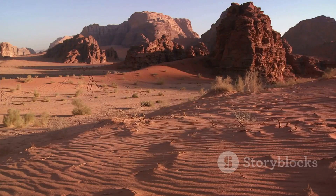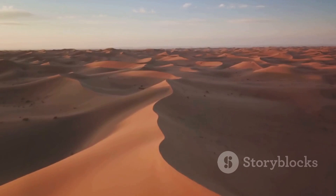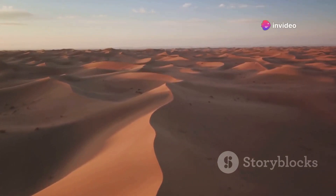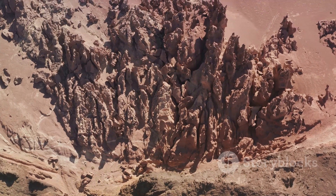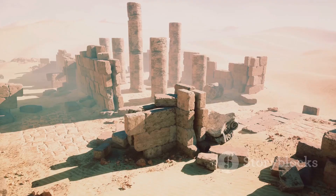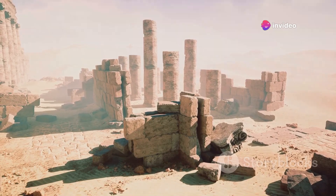But the Sahara, in all its harsh and arid glory, holds more than what meets the eye. Beneath its seemingly barren surface, the desert conceals mysteries that have puzzled scientists and researchers for years. These hidden enigmas are not just geological or archaeological, but they are also of a more unexpected kind. Beneath these vast and hostile sands, an ancient secret is waiting to be uncovered.